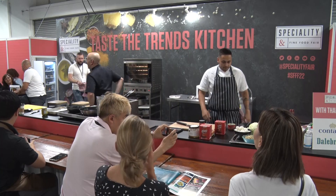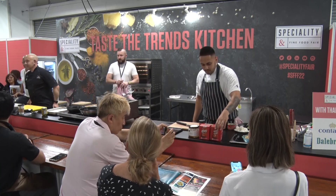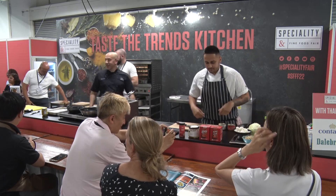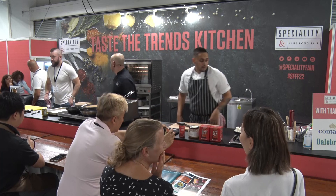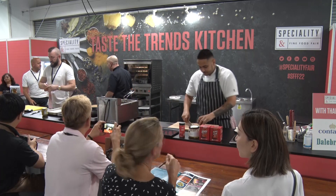Okay, ladies and gentlemen, welcome to the second session of the day. It's got a bit livelier today. Day two's looking a little bit good. It's rocking. Welcome to the Taste of Trends Theatre, or kitchen.